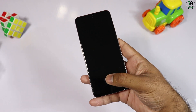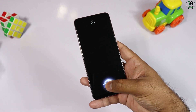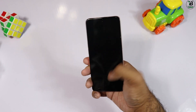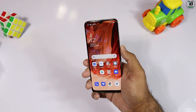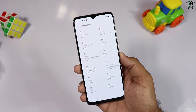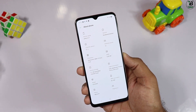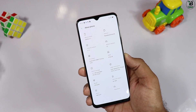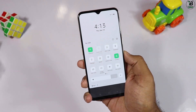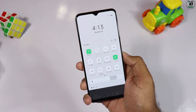In-display fingerprint کافی fast کام کرتا ہے اور face ID بھی کافی quick ہے۔ software میں Android 10 ملتا ہے اور operating system ColorOS 7.2 ہے جو Oppo کا latest OS ہے۔ اس میں screen recording، dark mode، eye comfort، clean storage اور Oppo Share جیسے بہت سے options add ہیں۔